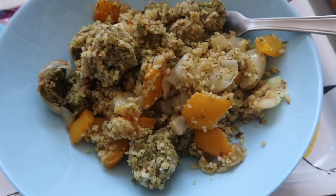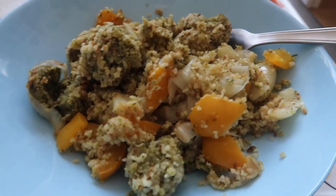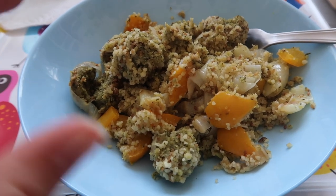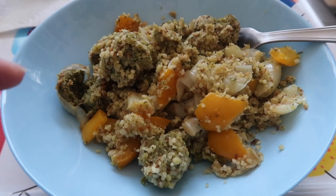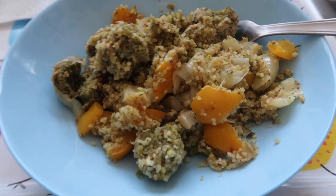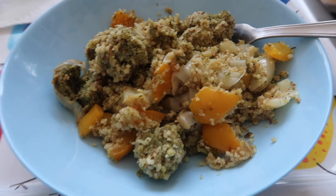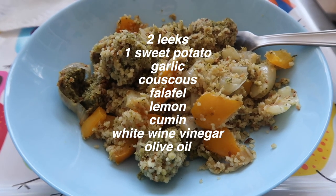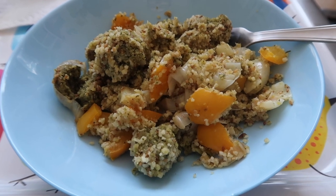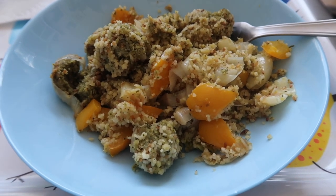So this is the finished product — it looks absolutely disgusting. If I were to do this again, I would cook the falafel separately and do the couscous and veggies together, then add the falafel on top, because it's kind of just a big mush. But it's really good. I'll put the ingredients on screen — I added some lemon and some vinegar at the end just to make the couscous a little bit less dry.